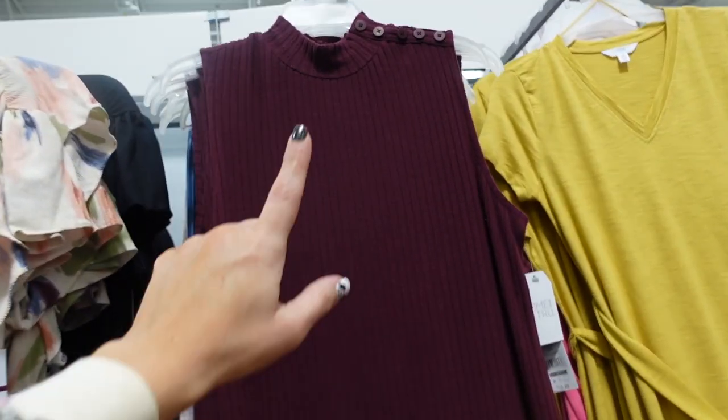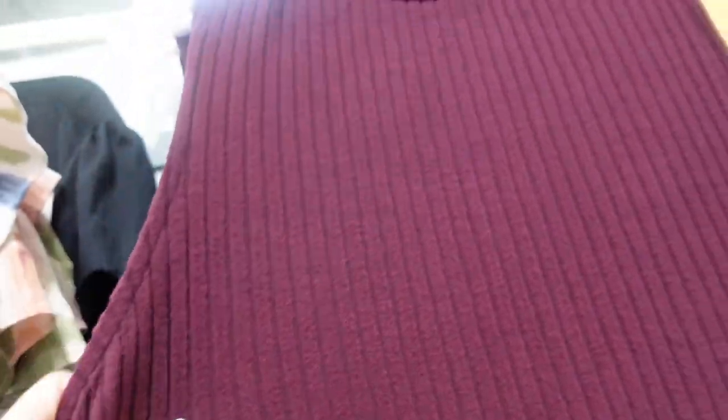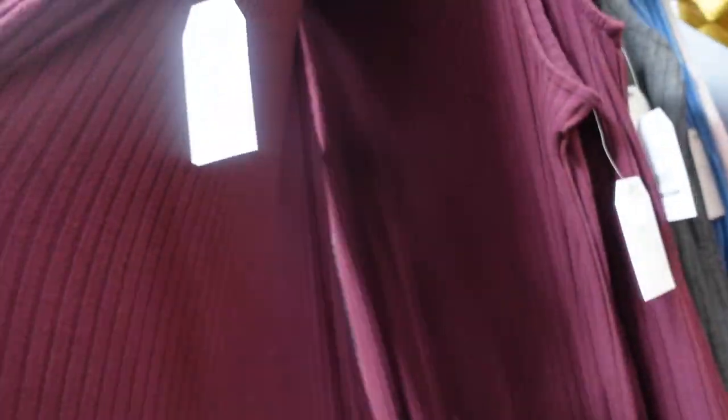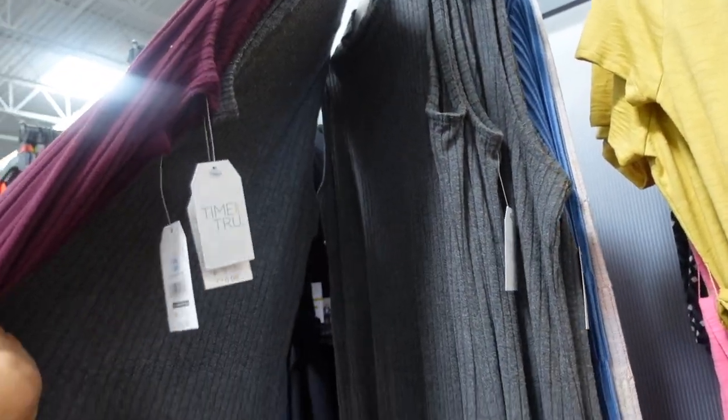Sleeveless ribbed dress from Time and True. This one's mock neck, has that little button detail, it's a hatchy ribbed material, fitted through the body, and then seam in the back. They're $16.98. In the burgundy and also comes in the gray.